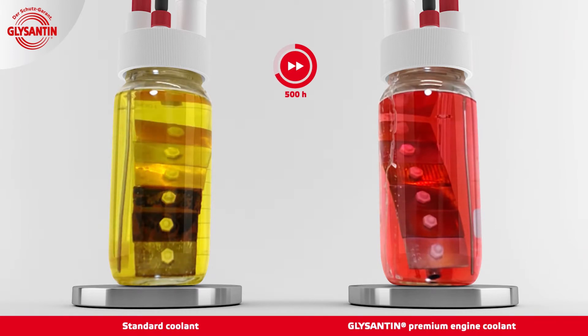In the standard coolant, corrosion particles build up and float around in the fluid. If this was inside an engine, those particles could settle in the cooling system and then clog the narrow cooling channels. Long term, this can lead to system failure and cause severe damage to the engine.